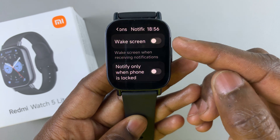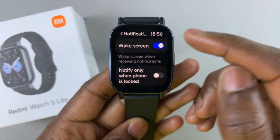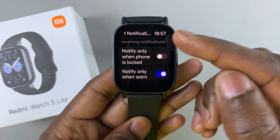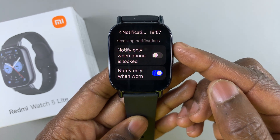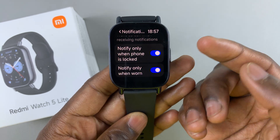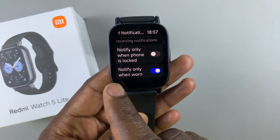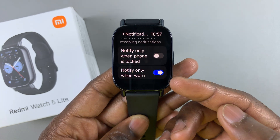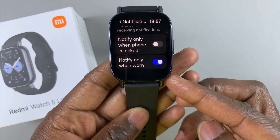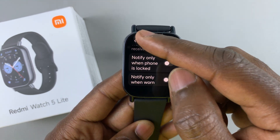If you want the notifications to wake the screen when you receive them, you can enable or disable this option depending on what you want. If you want the notifications to only notify you when the phone is locked, you can enable or disable that. You can also receive notifications only when wearing your watch — you can leave this enabled or disabled. It's really up to you.